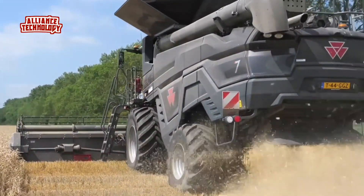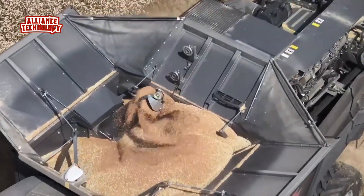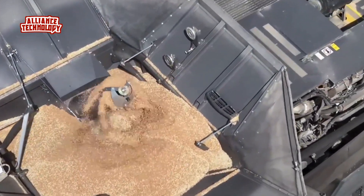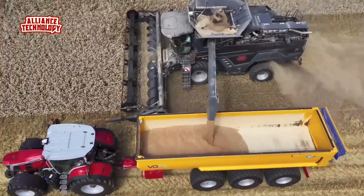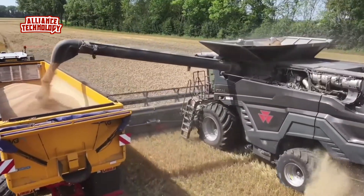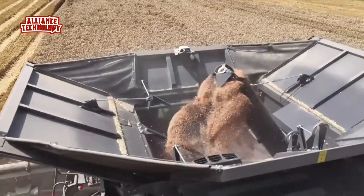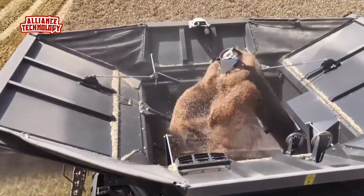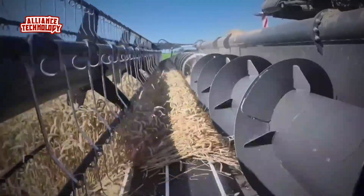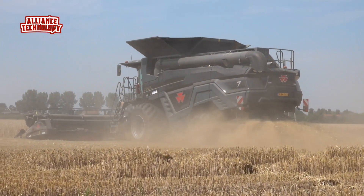The MF Ideal 7 is equipped with a single helix axial rotor to extract the grain from the ears. Under the rotor, there is a cleaning table. This recovery system is called Ideal Balance, and its special feature is that it offers optimum cleaning performance even on slopes of up to 15%, ensuring the grain is always placed at the front of the preparation table so the entire surface is actually used.